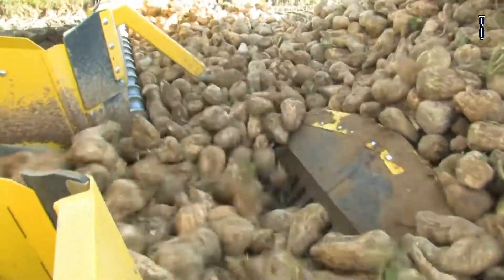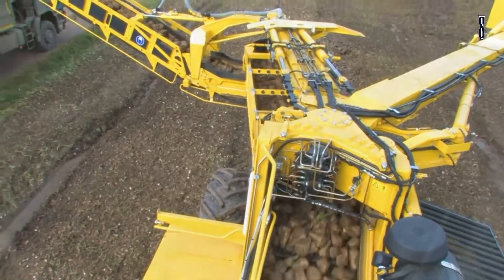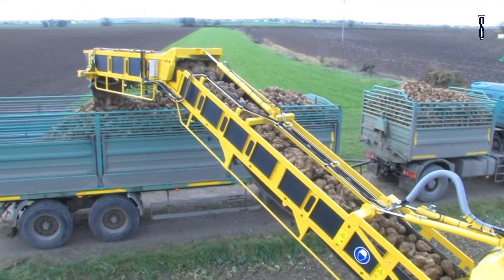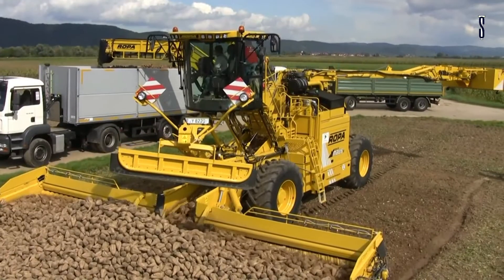With the 9-meter long counterweight arm developed by Hermann Painter, this machine offers maximum stability even with an extended overload width of 15 meters.